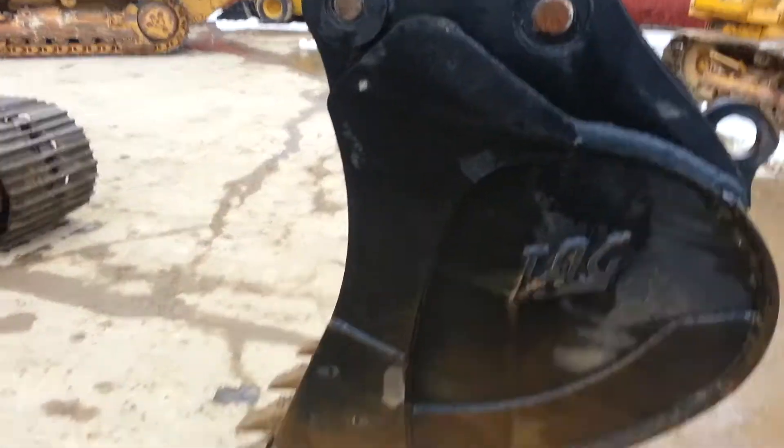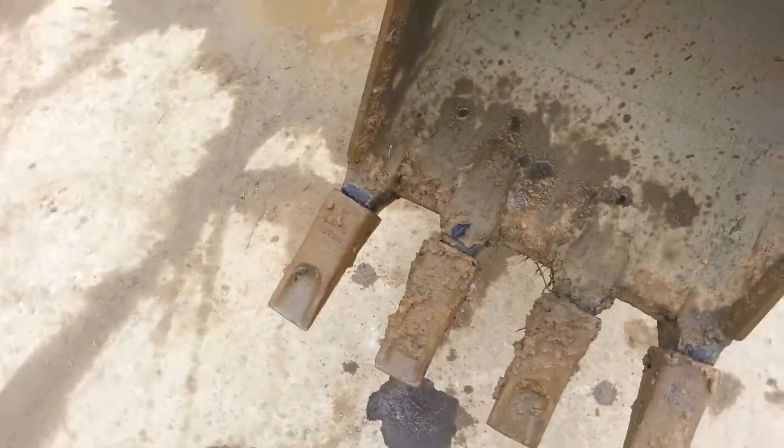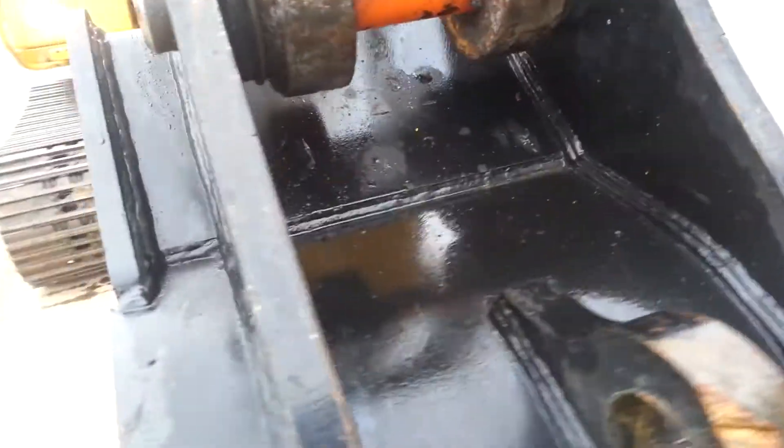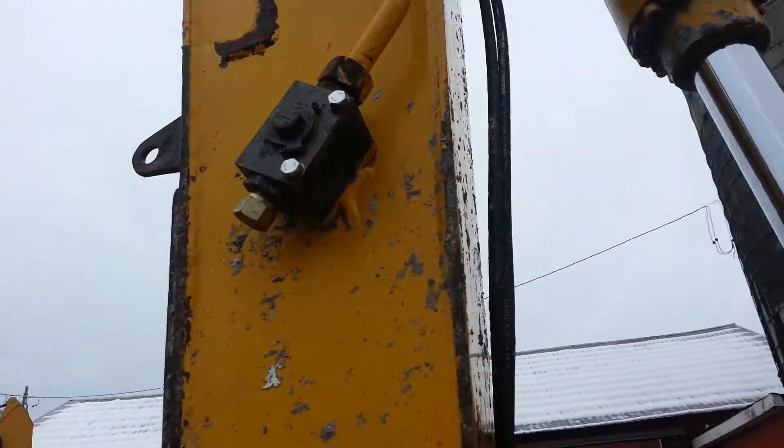Hey guys, we'll walk around and take a look at this machine. It's got a really nice new TAG bucket on it. You can see here it's a 24 inch. Pins are really tight. You can see the sticks are in excellent shape. It's plumbed out the boom.